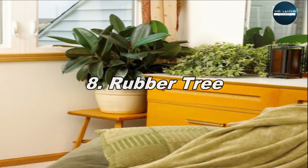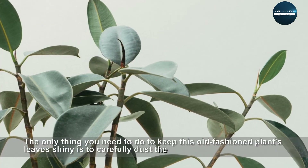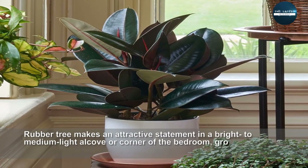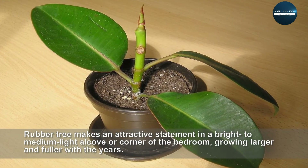Rubber Tree. The only thing you need to do to keep this old-fashioned plant's leaves shiny is to carefully dust them every now and then. Rubber Tree makes an attractive statement in a bright to medium-light alcove or corner of the bedroom, growing larger and fuller over the years.